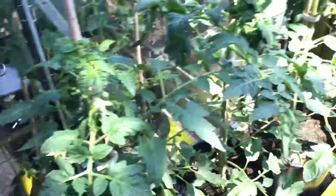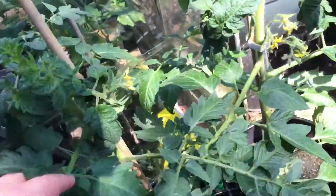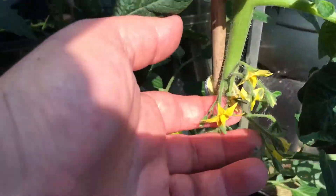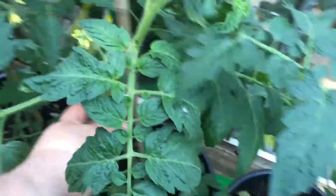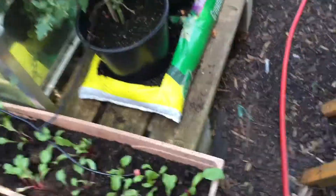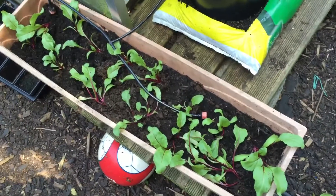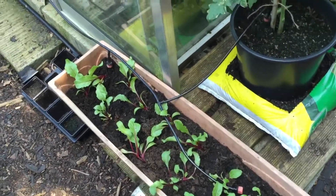These are the outside tomatoes - I've got my frame all set up. They've already got trusses on them as you can see - some nice trusses all tied up. I seem to have missed one that needs tying. Also I've just planted some beetroot here to see what happens with them.